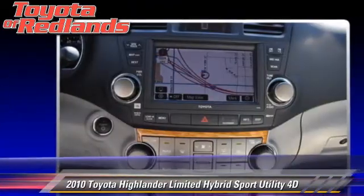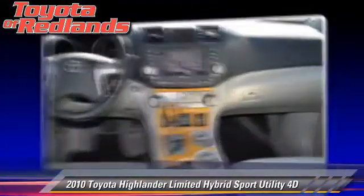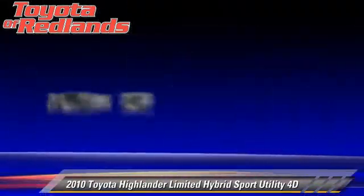This Toyota features oversized premium wheels, hill start assist, and four-wheel drive. Safety features include traction control, four-wheel ABS, and stability control.